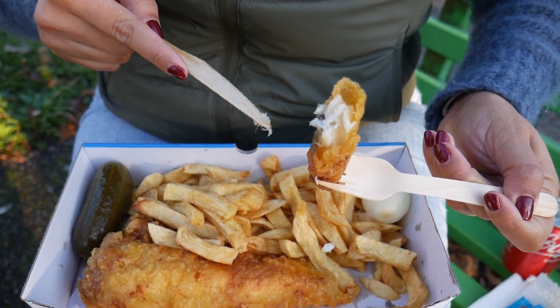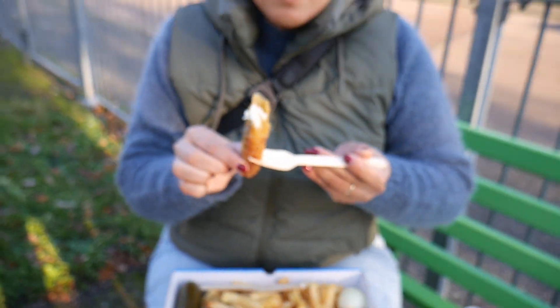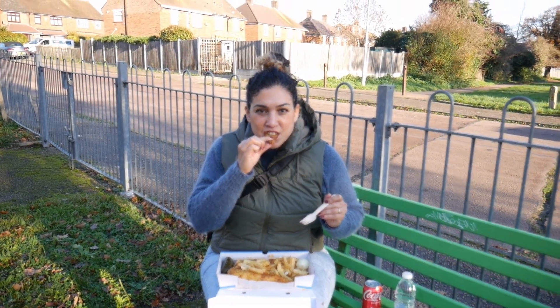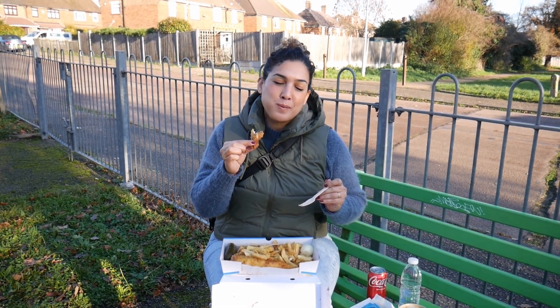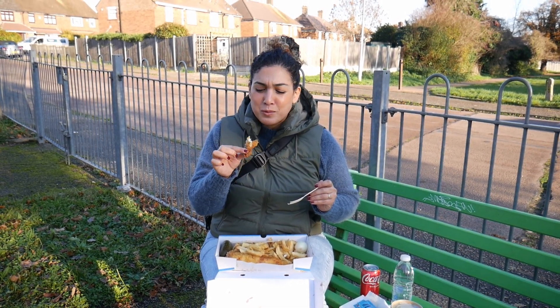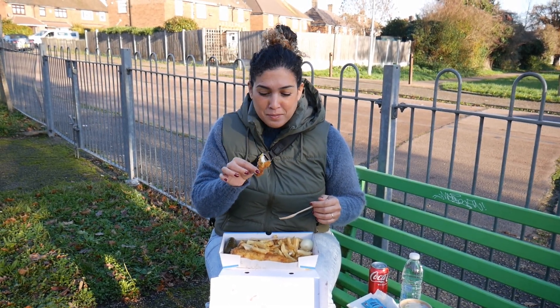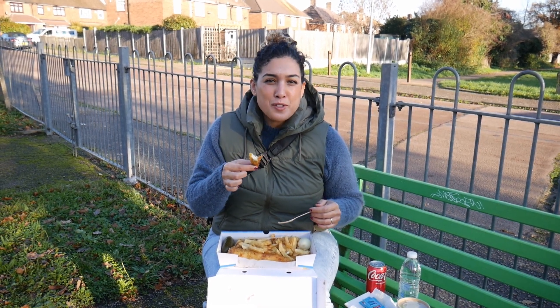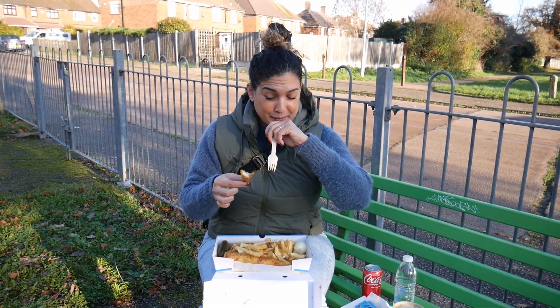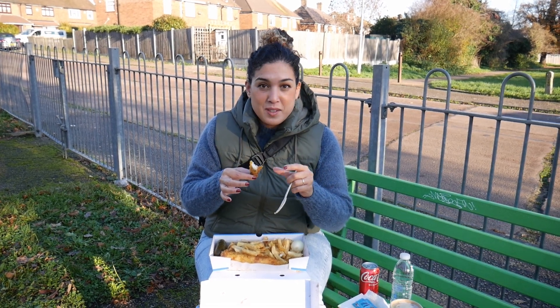Take a look at that — the cod's got skin on, a super nice crispy golden crust. Oh man, wow. That breading has so much flavor. Sorry, my mouth is watering. It's so creamy, the fish, and then the breading is perfectly seasoned. It's not very salty but it definitely does have seasoning in it, so it's not bland.